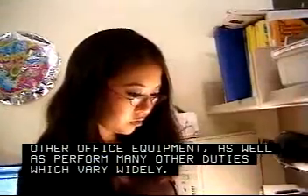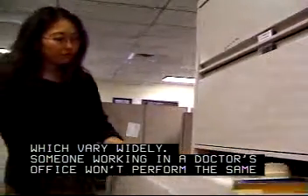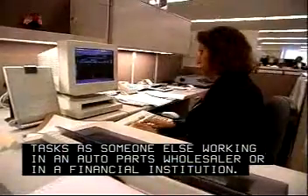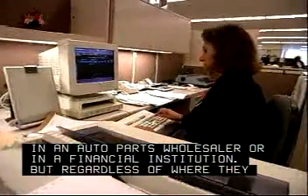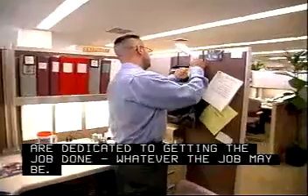As well as perform many other duties which vary widely. Someone working in a doctor's office won't perform the same tasks as someone else working in an auto parts wholesaler or in a financial institution. But regardless of where they work, all general office clerks are dedicated to getting the job done, whatever the job may be.